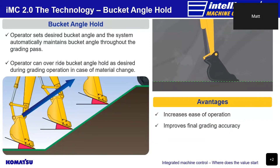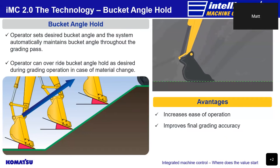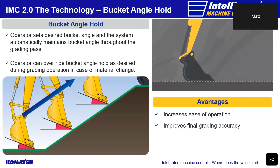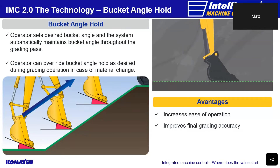With the bucket angle hold feature, when the operator places the bucket on the design surface and operates the arm lever either in or out, the 2.0 excavator system will keep the bucket at that angle as the arm moves, improving final grade accuracy and increasing ease of operation. As the animation shows, this applies as the operator moves the arm both towards and away from the machine. This function can be overridden by the operator at any point during operation or simply turned off if not required.